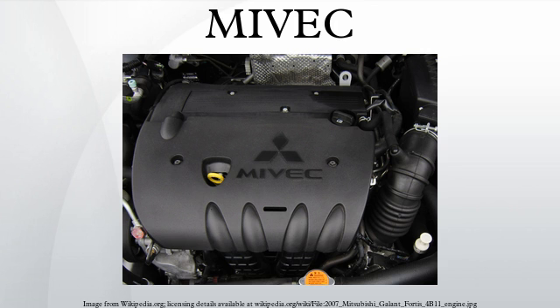Under low-speed, high-load conditions, MIVEC ensures optimal torque delivery with the intake valve closing timing advanced to ensure sufficient air volume. At the same time, the exhaust valve opening timing is retarded to provide a higher expansion ratio and improved efficiency. At idle, valve overlap is eliminated to stabilize combustion.